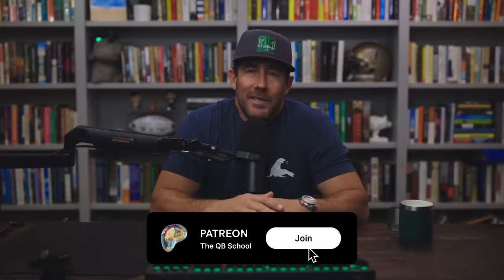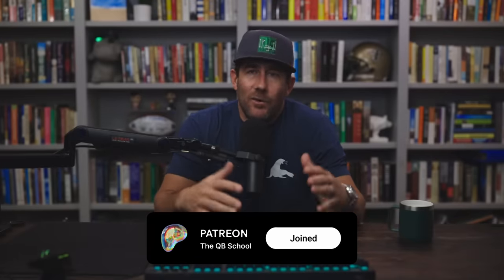Before we dive into the video, quick reminder about the QB School Patreon community. This group is the foundation, the bedrock of the channel. If you're wondering where the Brock Purdy video is this week, it's in the QB School Patreon community — full game analysis over there. Hop over, check it out, enroll, become a member, support the channel. As for this video, let's get into it.